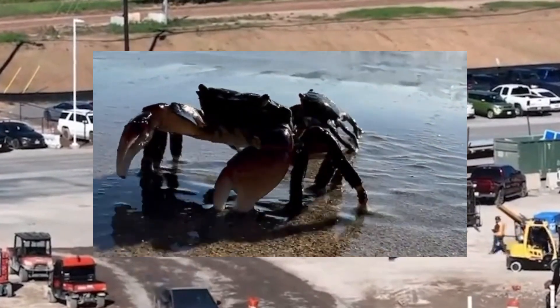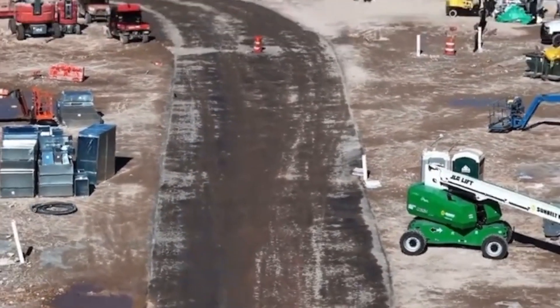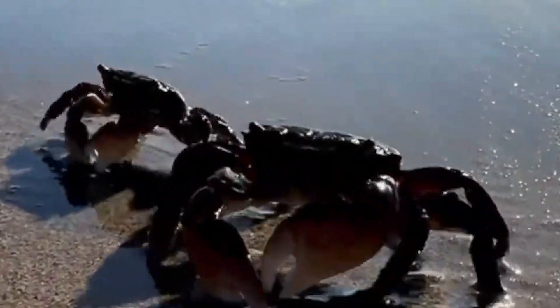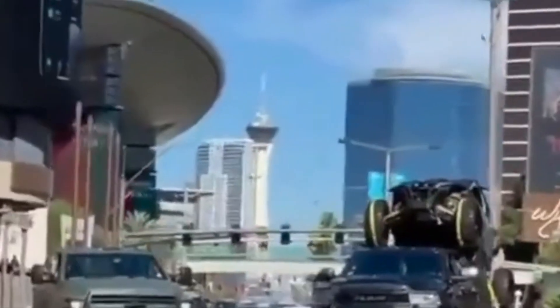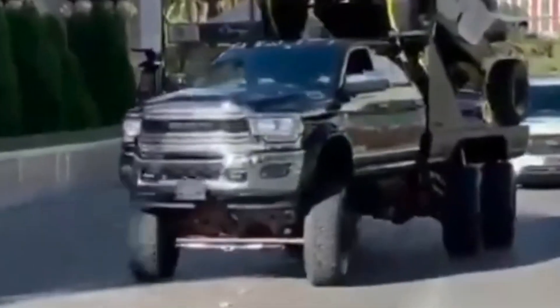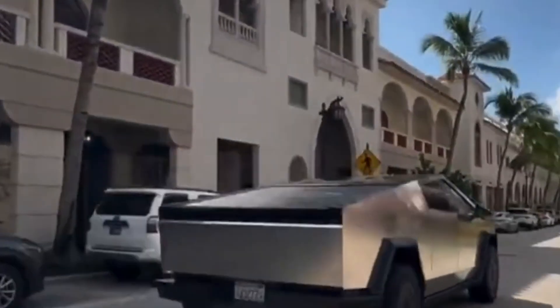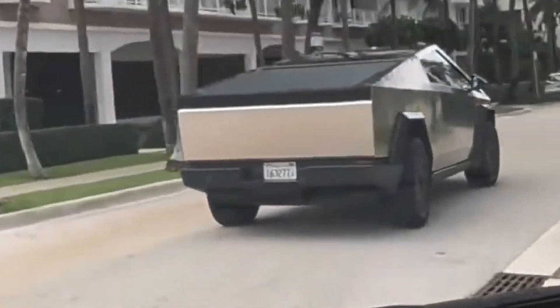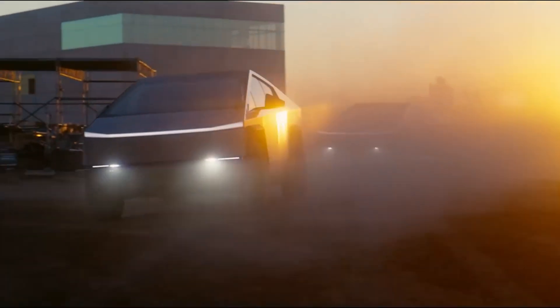CrabWalk allows the Cybertruck to move horizontally — a remarkable maneuver that outperforms conventional vehicles in various scenarios. Whether navigating through tight parking spaces or executing complex turns, the CrabWalk feature showcases Tesla's commitment to redefining truck maneuverability. This advancement represents a substantial improvement from the 2019 prototype, and the ability to dynamically adjust the orientation of the rear wheels adds a new layer of versatility. It's a technological leap that addresses a common challenge faced by larger vehicles, particularly in urban environments where tight spaces are prevalent.